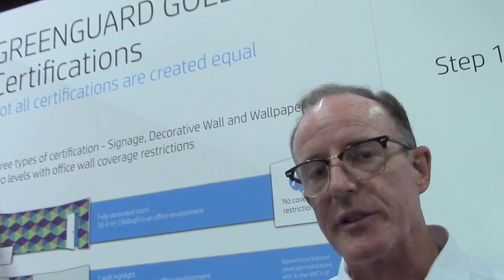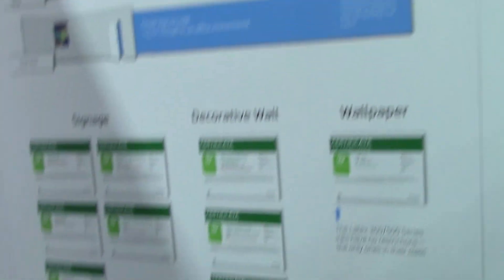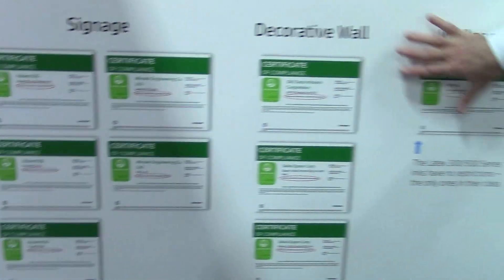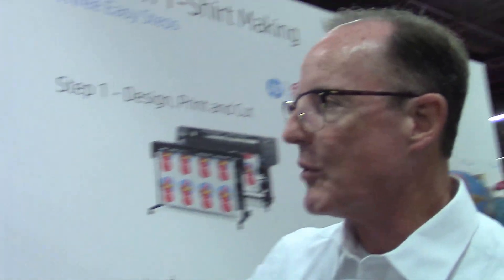All of these are not equal — they're not all the same. There are actually three levels: the signage level, the decorative wall level, and what's called the wallpaper level. The inks in the low volume category compete with our 300 or 500 series. If you've got the wallpaper level, there is no restriction on your space. If you have a decorative wall, yes, there is a restriction — and it's all based on the VOCs that are given off.